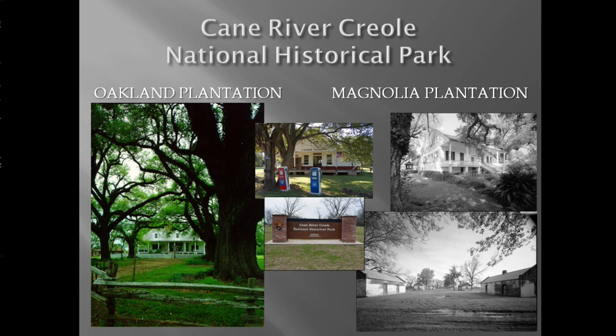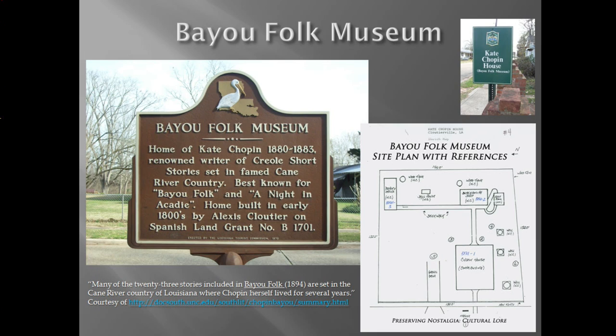The park maintains rapport with the descendants of the planters, overseers, enslaved, tenants, and sharecroppers, and other traditionally associated people. The Bayou Folk Museum is a site within the Cane River National Heritage Area. The site, a National Historic Landmark, is comprised of the Alexis Clucci and Kate Chopin House, Dr. Worsley's office, a blacksmith shop, and cultural landscape features.